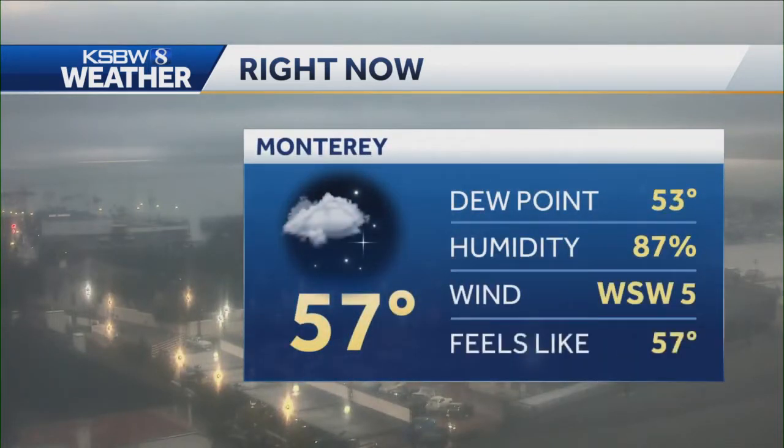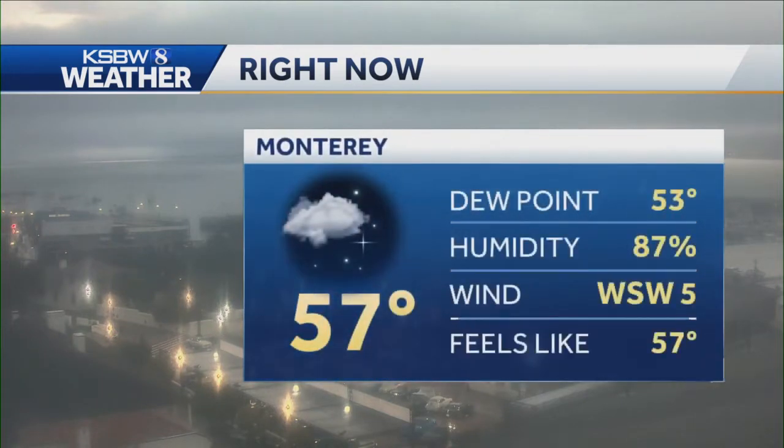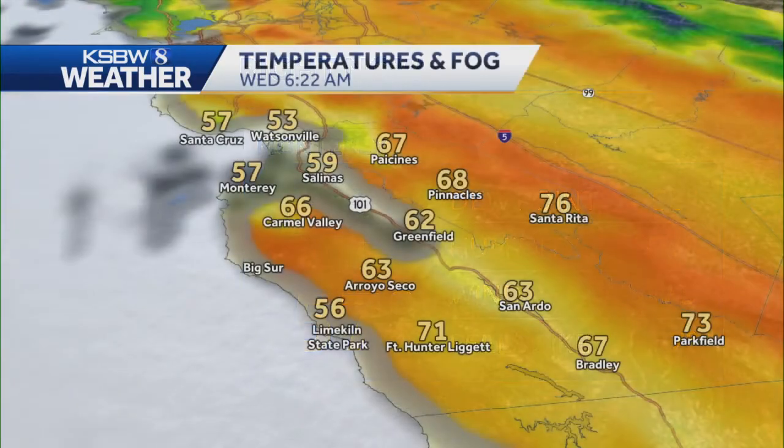And then also seeing 57 degrees right now in Monterey. Let's check that out without the graphics on there. You can see it's a little dark out in the bay, indicating a little bit of that rain. You can see the cars there at Custom House Plaza, some of them with plastic coverings on them to protect from the rain. 57 degrees right now in Monterey — we did see some showers move through the area just about a half hour ago.